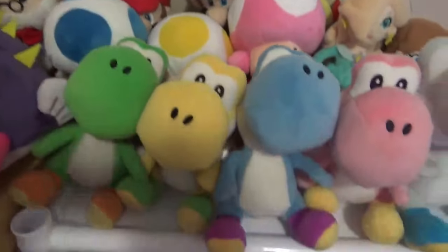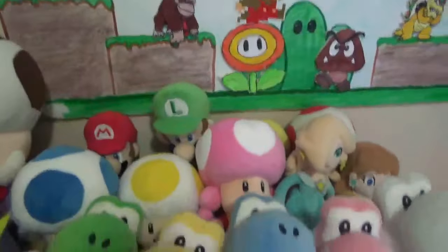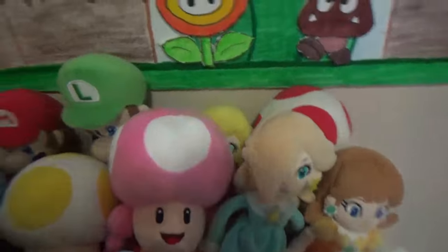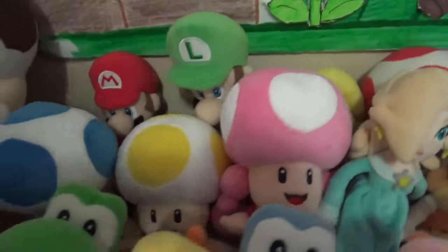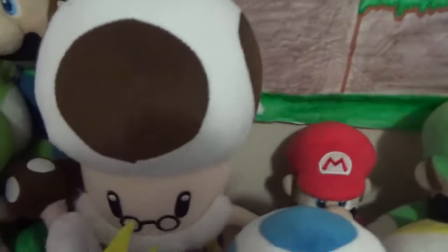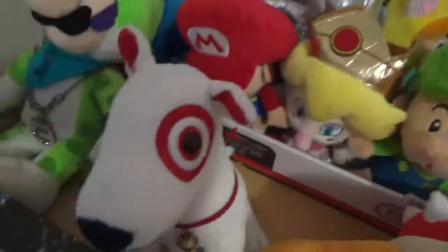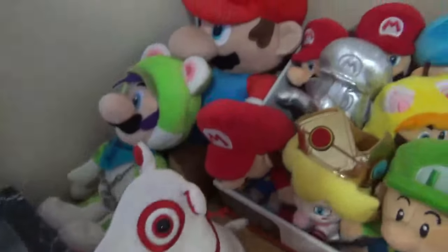These are my plushies — this is where I put them all. Just ignore the trash can, it's just dust. This room gets dirty in just a day so I have to clean it up. I got Toadsworth, Porky Puffer, Pom Pom, Boom Boom, and a Bullseye plush — it's really rare. People have been asking if they can have it and I'm like, sorry, I can't.